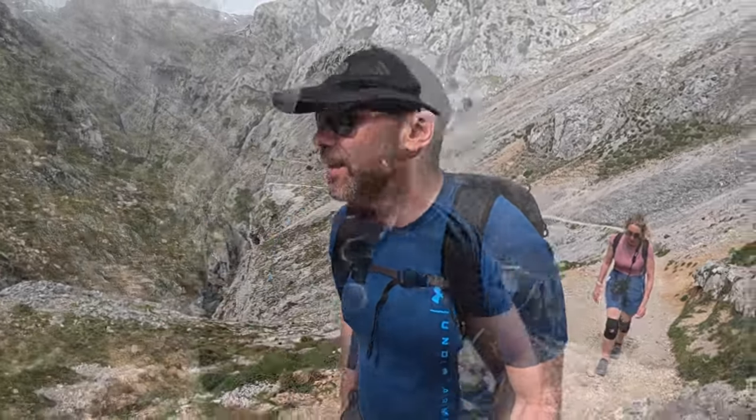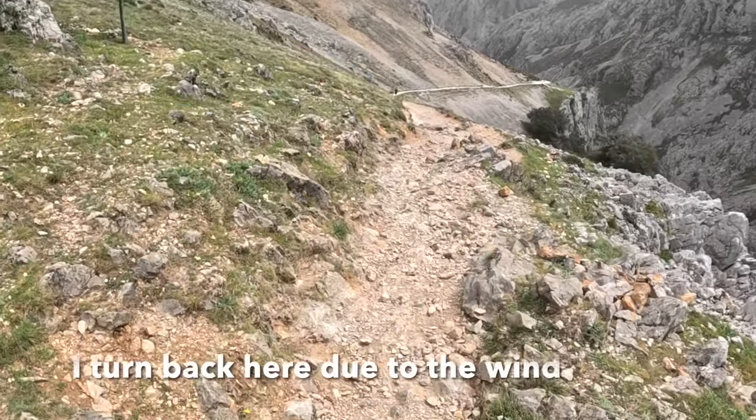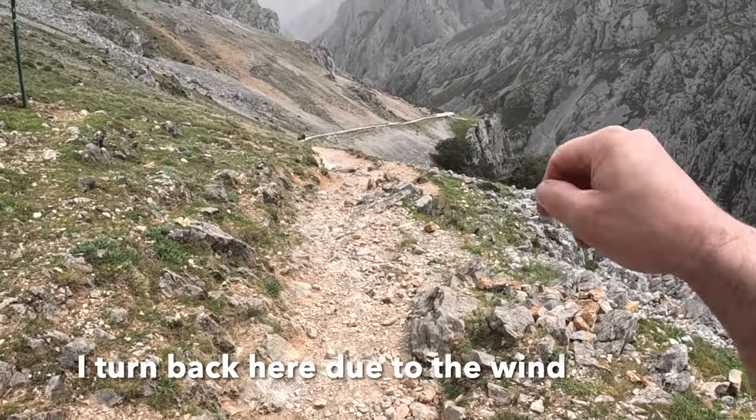I'm about to turn around and do the whole thing again going up. It's just straight down and that's the end of it, just there.